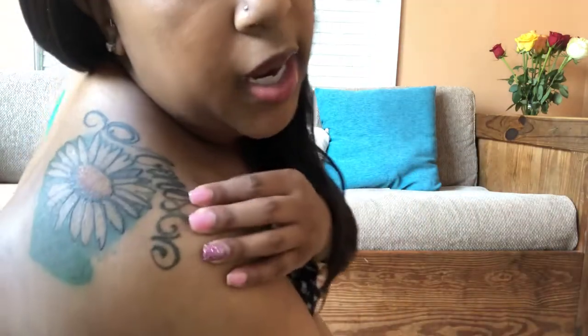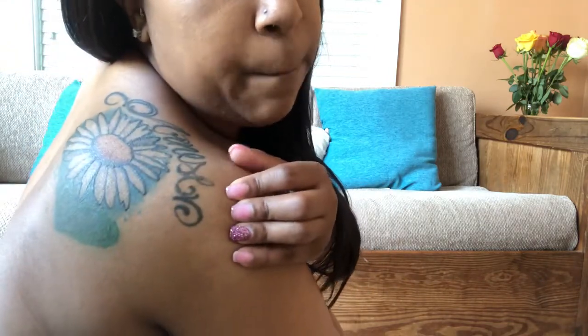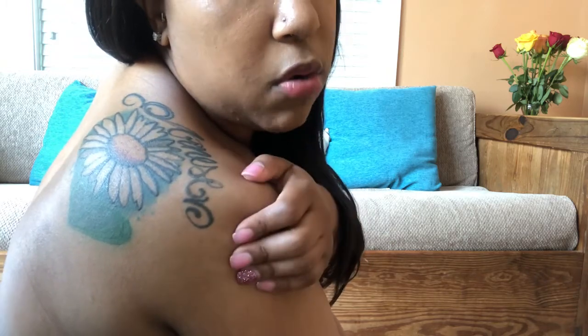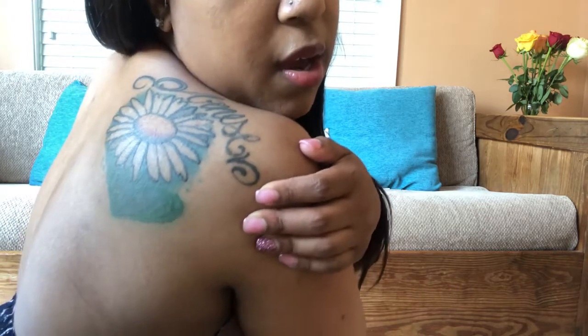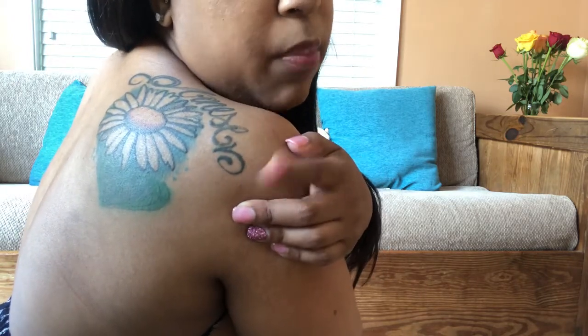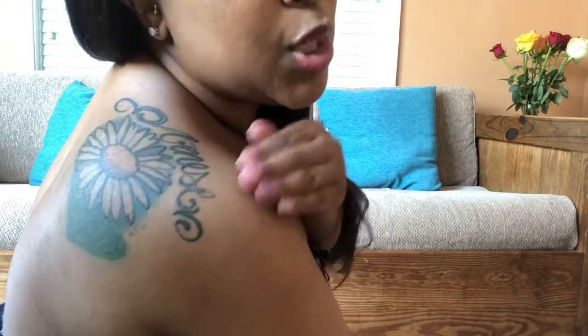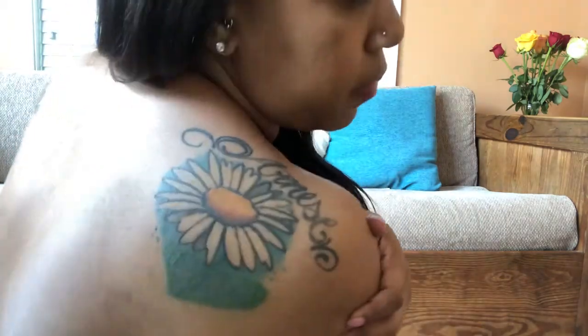This one is a daisy — my aunt passed away and her name was Niece, written across the top. We called her Daisy, so I got a daisy tattoo. It was jam-packed with color: the grass is green, the daisy is blue, and the center is yellow. This is my biggest tattoo. I want to continue it and wrap it around to start a sleeve.